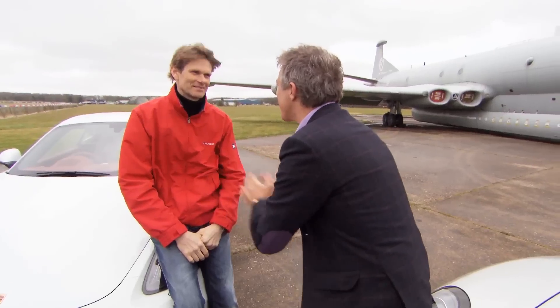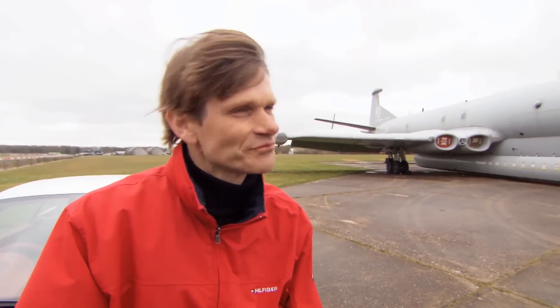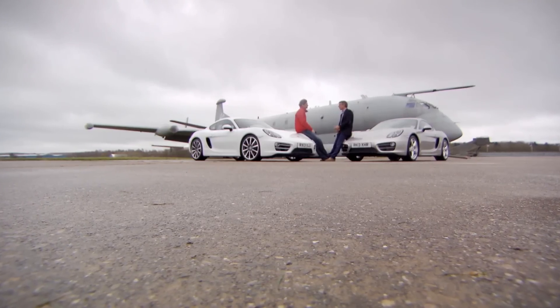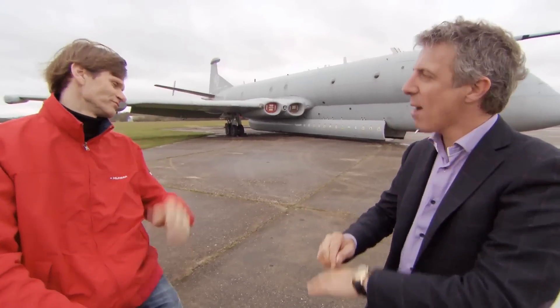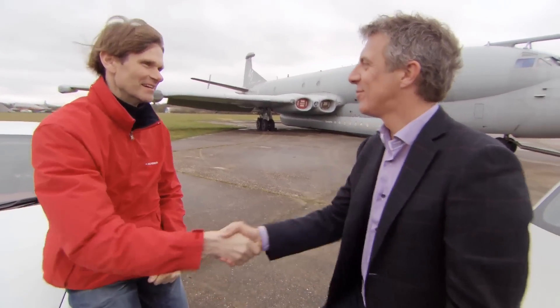Marcus Gronholm, rallying legend. Double world champion — 2000 and 2002. I can still see you've got that look in your eye. Why don't we toss to see who gets to choose which car? Heads or tails? Heads. Tails it is. I'm a generous man — I'm going to let you have the PDK. Thank you. Done.